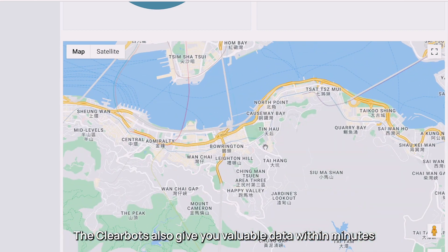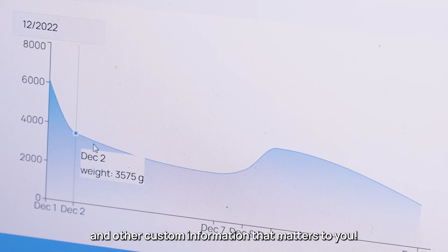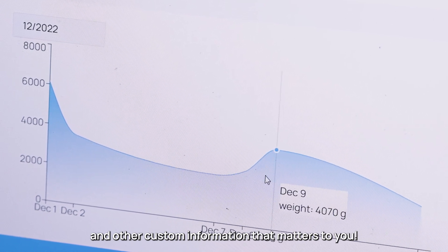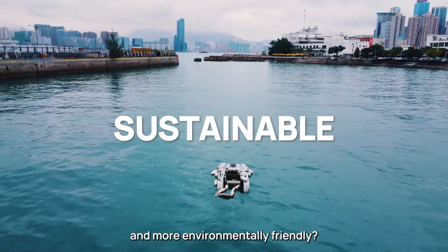The ClearBots also give you valuable data within minutes — locations visited, trash collected, and other custom information that matters to you. ClearBots can also be solar charged, making them cheaper and more environmentally friendly.